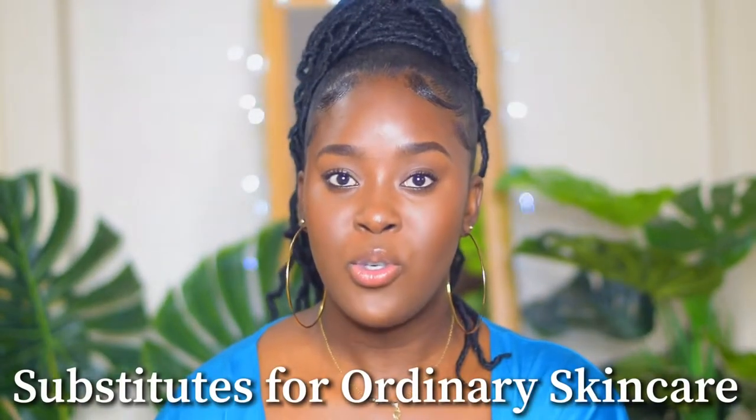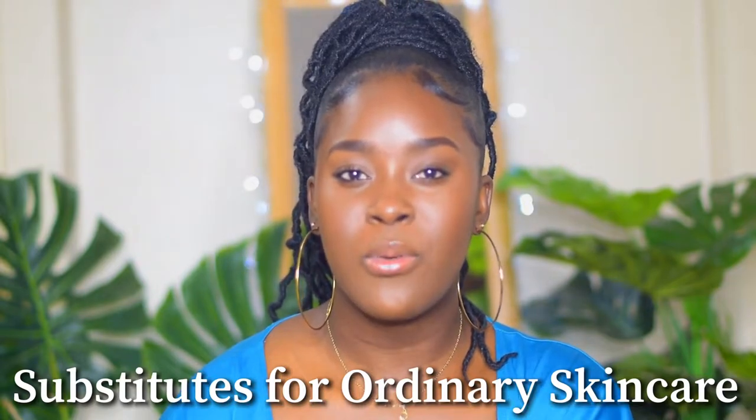Welcome back to the channel. Today I'm going to give you some substitutes for some ordinary products that I've been using, and products that I think a lot of people would like to try from other brands but aren't sure what to try. I'm going to share products that are affordable and within a similar price range, so if you go on The Ordinary website and they don't have it, you have options.